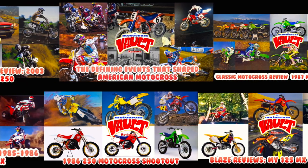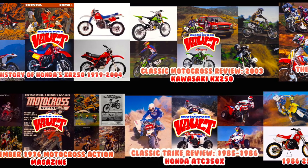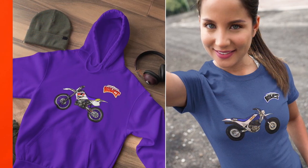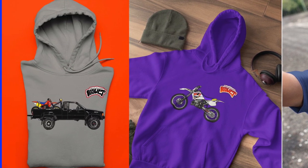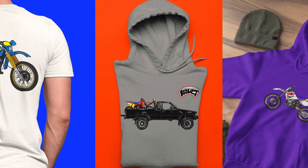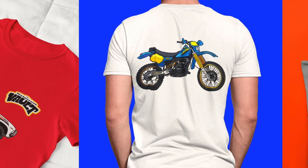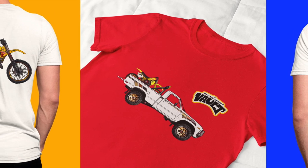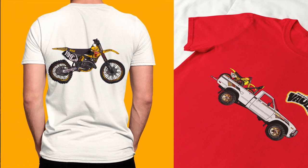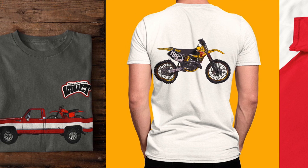If you like this sort of thing, make sure you check out some of the other stuff I've done — many other machines of all stripes: off-road, motocross, and ATVs as well. If you'd like to support the Motocross Vault, I have merch available with tons of different designs covering pretty much all the manufacturers. I'll put a link in the description below. As always, I really appreciate the support — subscribe and share on social media. So here without further ado is the story of the ATK 406.